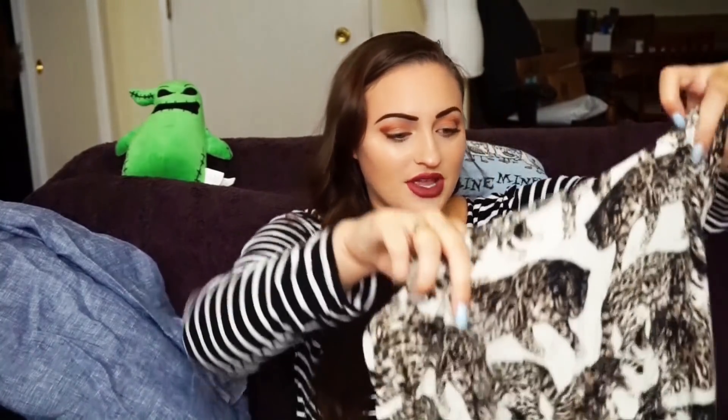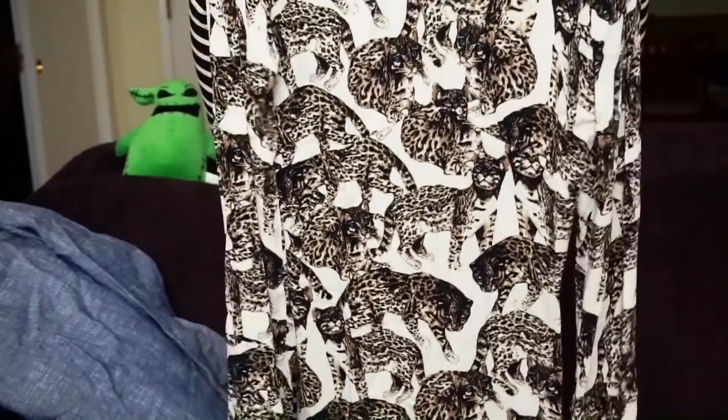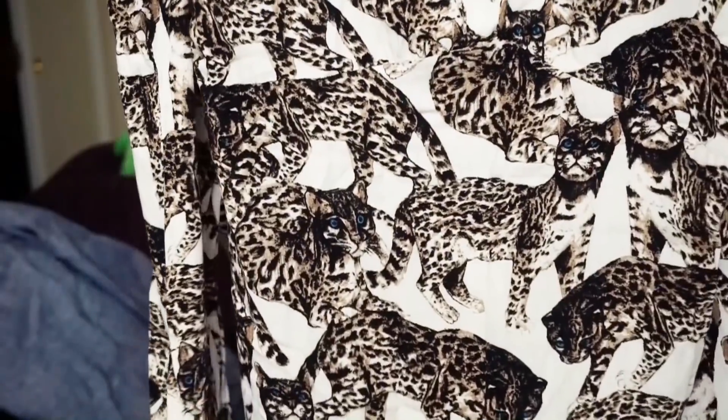H&M cat dress. Slightly sheer, so you're going to have to wear shorts or something underneath it, but it's super cute. Kitty cat, long sleeve, novelty prints — you know, we all know the drill here.